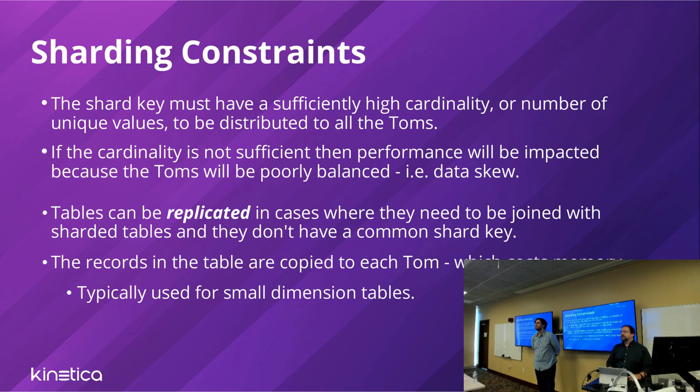On sharding constraints: the shard key should have sufficiently high cardinality to distribute across all TOMs — insufficient cardinality or many records hashing to one TOM creates a poorly balanced or skewed cluster. Tables can be replicated to help with joins, which makes sense for smaller dimension tables where you can keep an entire copy at every node. In a classic snowflake schema, the fact table can be huge and constantly growing while dimension tables — even in the hundreds of millions — are small enough to replicate without incurring the I/O penalty across the cluster.